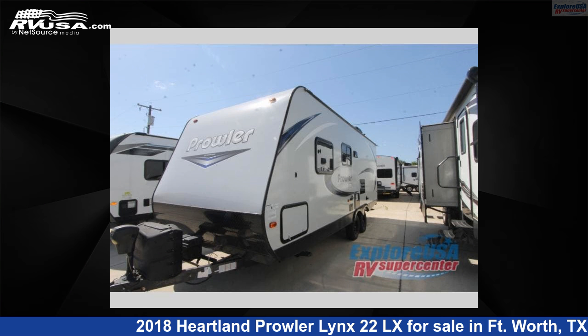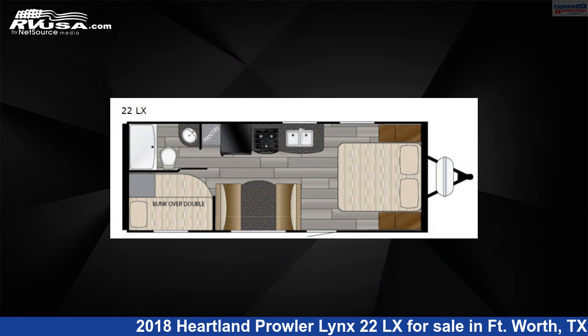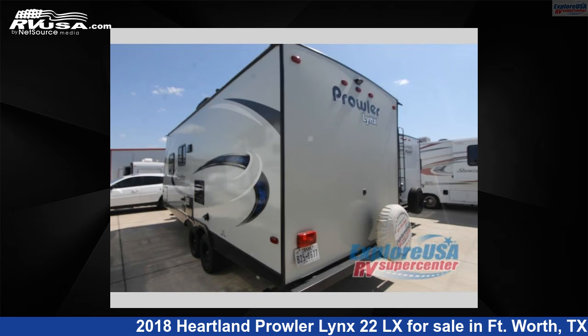This 2018 Heartland Prowler Lynx 22LX is a travel trailer RV. It is located in Fort Worth, Texas 76140, and is offered for sale by Explore USA RV Supercenter, Fort Worth, TX.